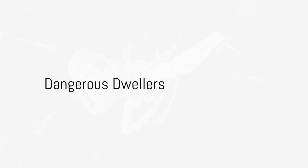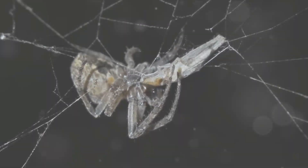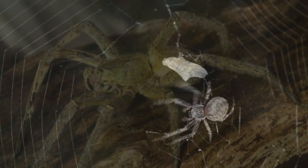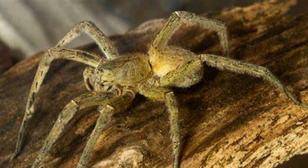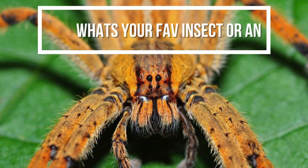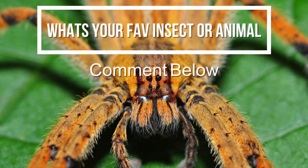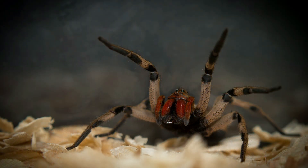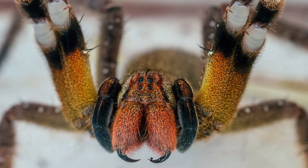Not all spiders are harmless web weavers. Some pack a deadly punch. Among the world's most venomous spiders, the Brazilian wandering spider — also known as the banana spider — tops the list. This spider doesn't build a web to catch its prey; instead, it hunts on the ground during the night. Usually found in tropical South American countries, often hiding in houses and cars during the day, its venom is potent and a single bite can cause severe pain, breathing problems, and even heart failure in extreme cases.